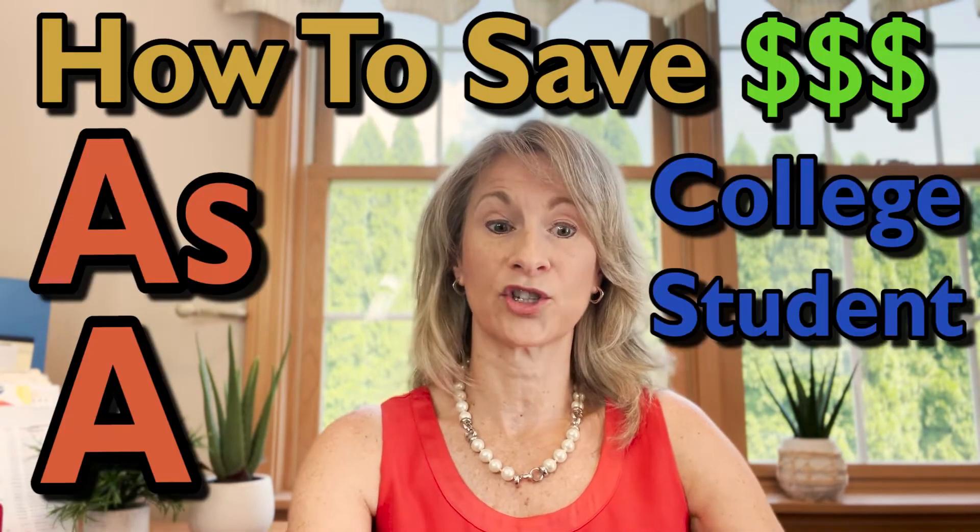Welcome back to College Conversations. I'm Dr. Fedor and I help you navigate college. In this video, I'm going to talk about how to save money as a college student.